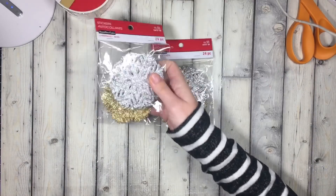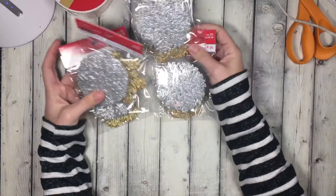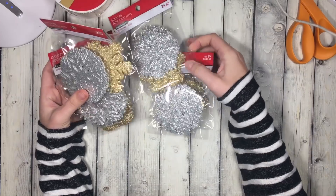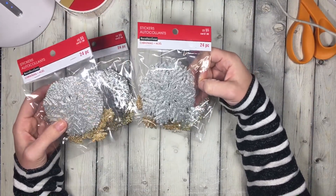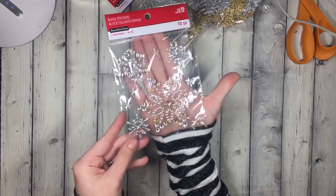Then I got some of these gold and silver snowflakes — I got a lot of them because I figured I could use these for little goodies in Christmas tag swaps or whatnot next year, thinking about the future. These are normally $5 and they're on sale for $1.50.